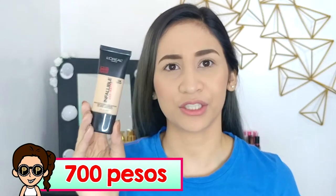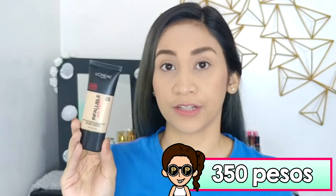Just a little bit about the product. This retails for 700 pesos, but I bought it 50% off, so I got it for 350 pesos. If you want to know more about this product, get ready to pause this video.